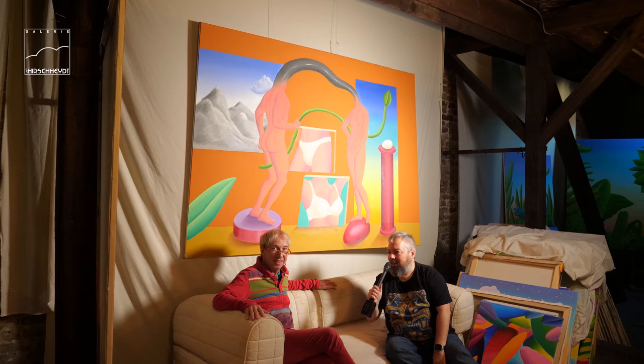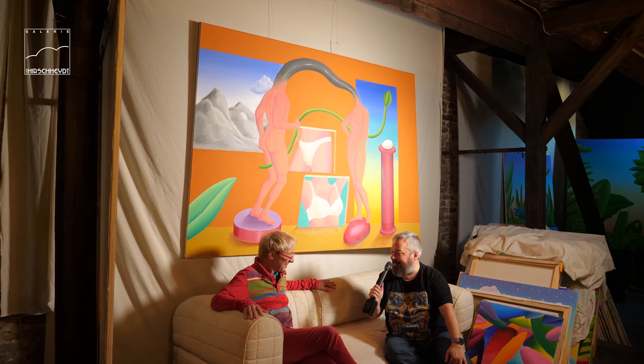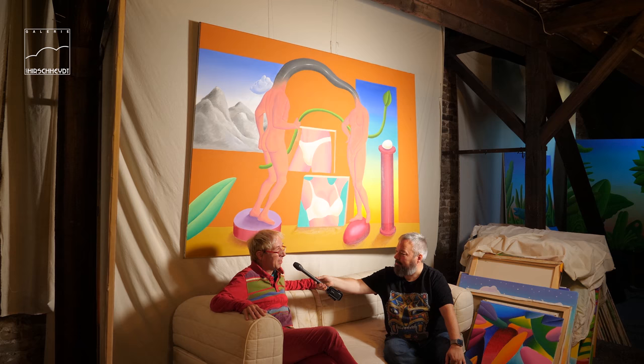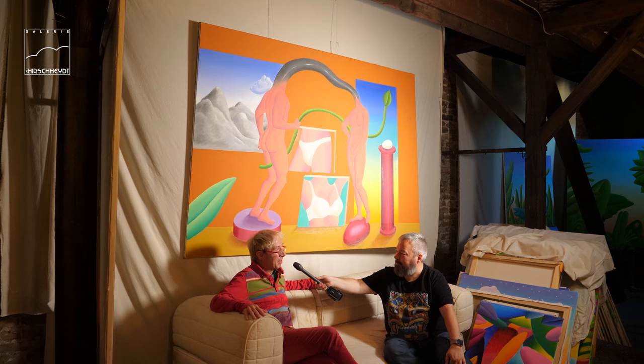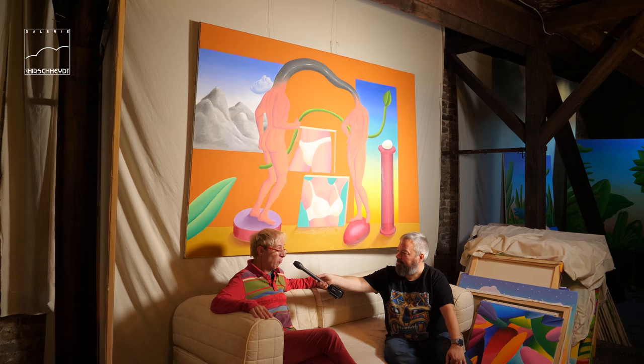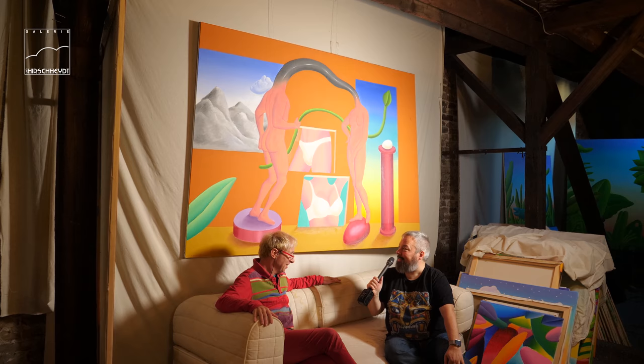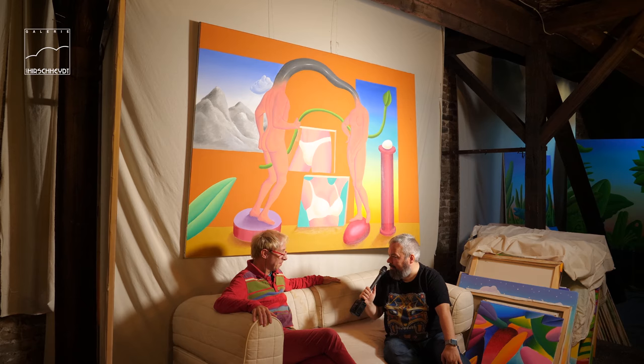Wir haben uns jetzt mal hier gemütlich aufs Sofa gesetzt – eine improvisierte Sitzgelegenheit. Uns geht es ja eigentlich um dieses Bild. Das ist eines meiner Lieblingsbilder aus der vergangenen Zeit. Da kommt das Thema Mann und Frau vor, und die ganz besondere Beziehung, die sich mit dem schwarzen Schlauch zeigt – nämlich die Verkopfung und dann der Körper, eigentlich die Ironie des Daseins. Wir haben jetzt auch von dir viele Männerakte gesehen, aber du machst auch Frauenakte? Auf jeden Fall, sehr gerne.